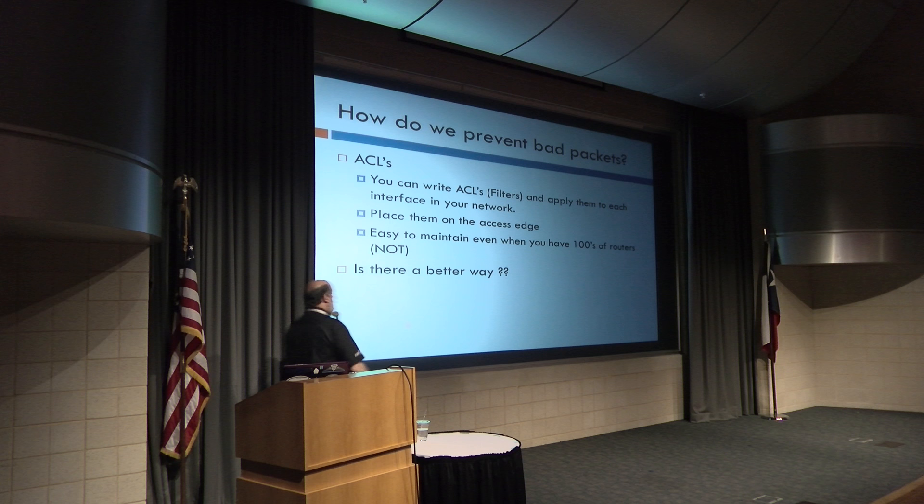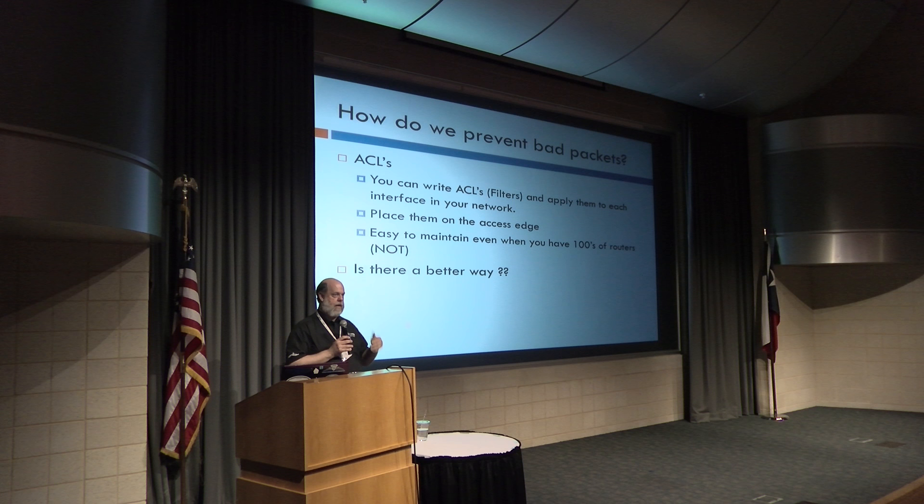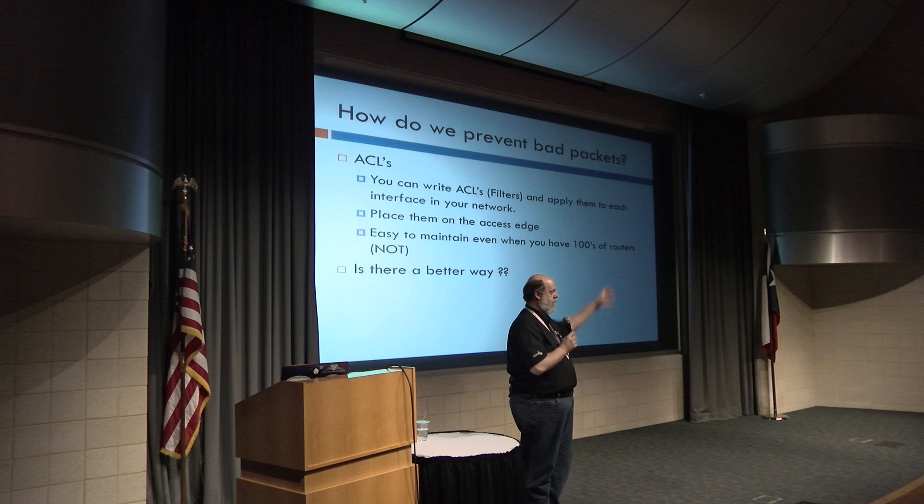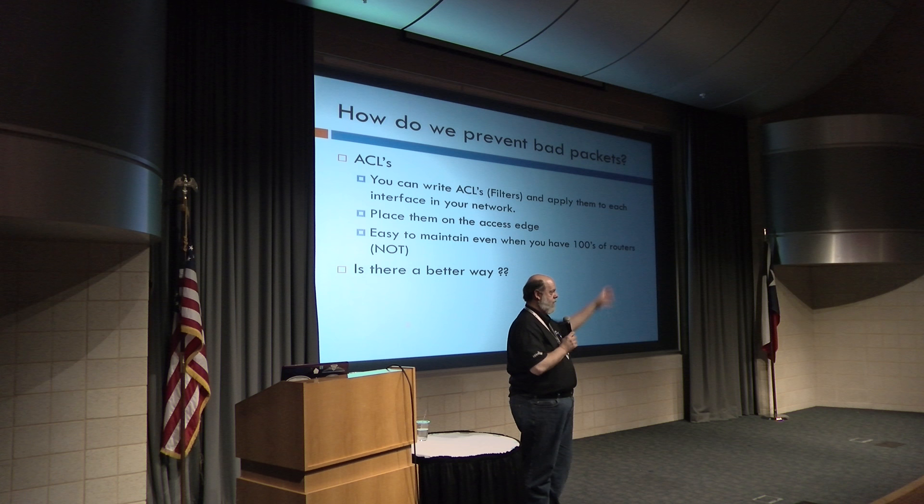How do we prevent bad packets? We can do ACLs — write a firewall rule, apply it to our device, and drop traffic based on source or destination. That's what a lot of small networks will do. They're easy to maintain. But when you have hundreds of routers, you'd have to replicate those rules and cut and paste them into every router across the network. Not ideal. Building scripts and filters based on text files and replicating them is slow and fraught with errors. There are easier ways.